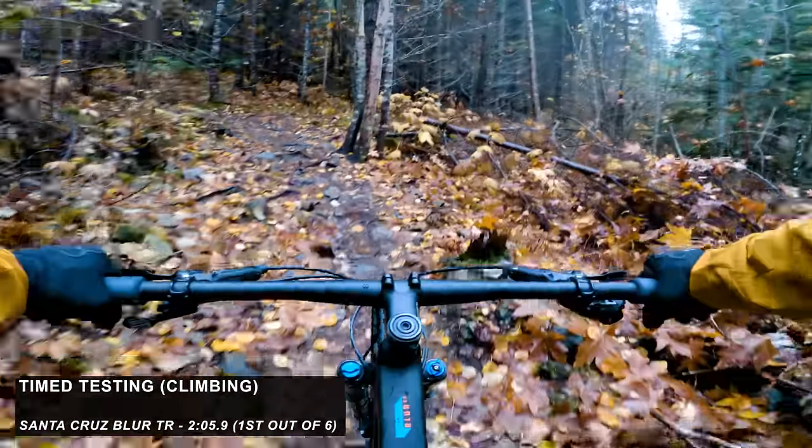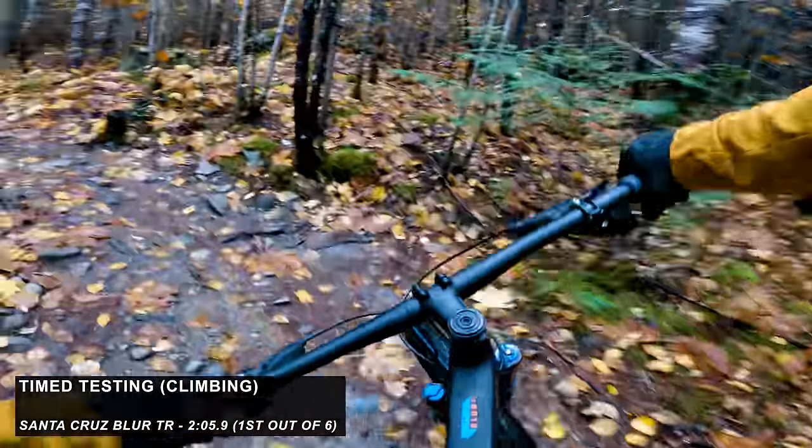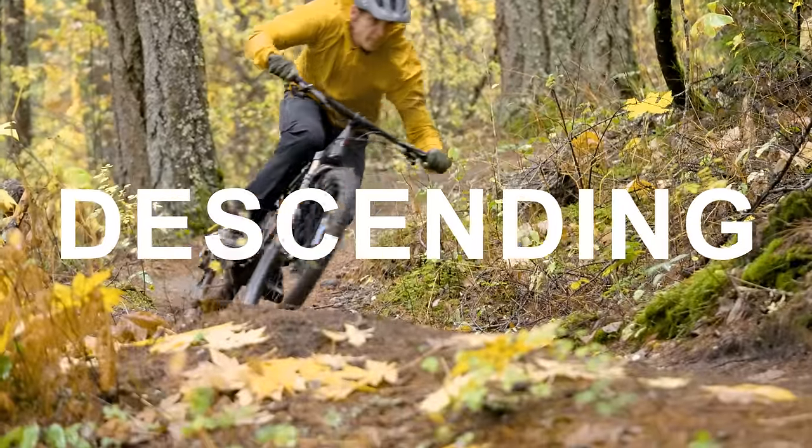On timed climbs, the Blur was actually the fastest technical climber. And it was the slowest technical descender. It really shows: loads of grip, even at slow speeds. Some bikes like the Niner need to be hit with speed because they don't handle acceleration as well, but this thing you can approach slowly and it still has the grip to get up — pretty impressive. And it's light, so you can accelerate out of a slow corner.